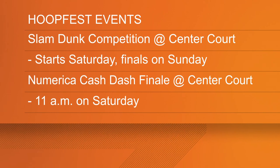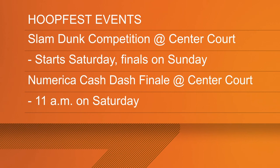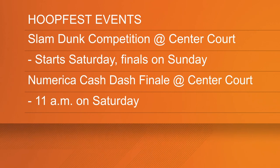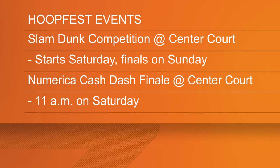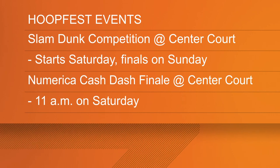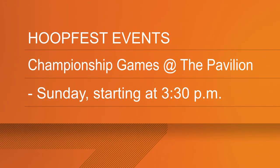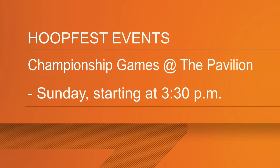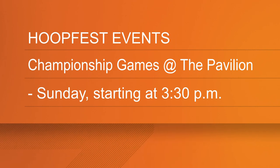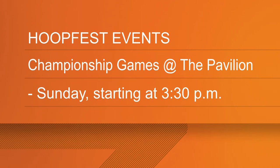Aside from the normal HoopFest games, there are going to be several other events happening this weekend. You can watch HoopFest's best athletes defy gravity at the Northern Quest Center Court in the pavilion. The qualifying round is tomorrow, Saturday at 2 p.m., and the finals are on Sunday. Don't forget Numerica Cash Dash — it is still happening and you still have a chance to win money. The finale will be held tomorrow starting at 11 a.m. at Center Court, with a chance to win $1,500. Championship games happen at Center Court in the pavilion on Sunday after about 3:30.